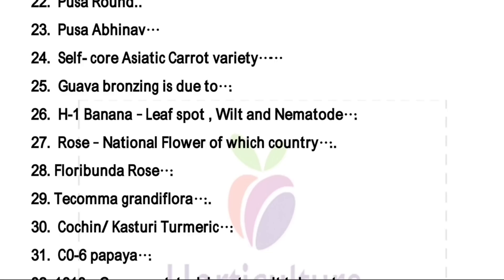Rose — national flower of this country — this is the national flower of England. Floribunda rose is a cross between hybrid tea and polyanthia. Another one is Tecoma grandiflora — this is a climber. Kasuri turmeric scientifically is Curcuma aromatica.